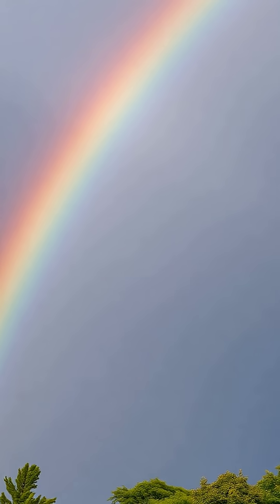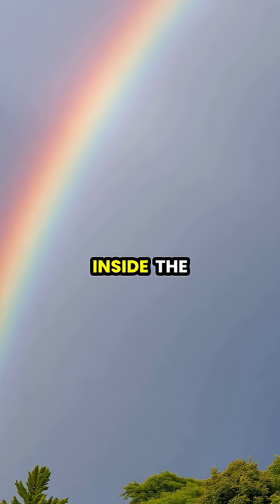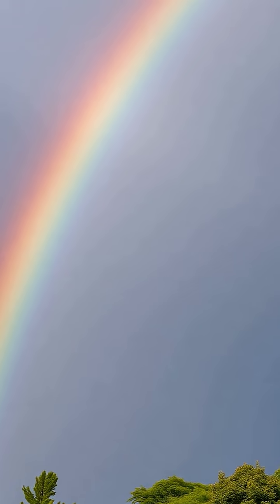Sometimes you can see a second, fainter rainbow above the primary one, where light bounces twice inside the raindrops, reversing the color order.